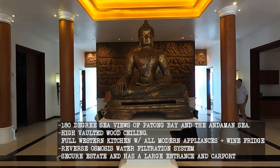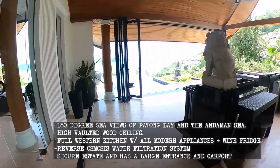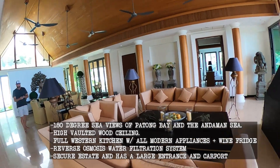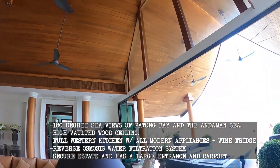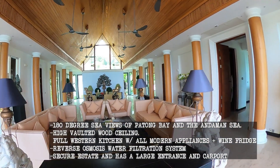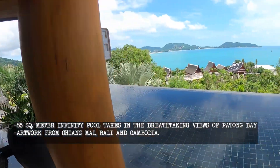Enter this one-of-a-kind pool villa with a grand lobby which features artwork from Chiang Mai, Bali, and Cambodia. The lower floor has three bedrooms, king-size beds, and vanity sinks. All bedrooms have covered terraces with sun beds and sweeping sea views of Patong Bay. The high vaulted wood ceilings are a signature of this property.